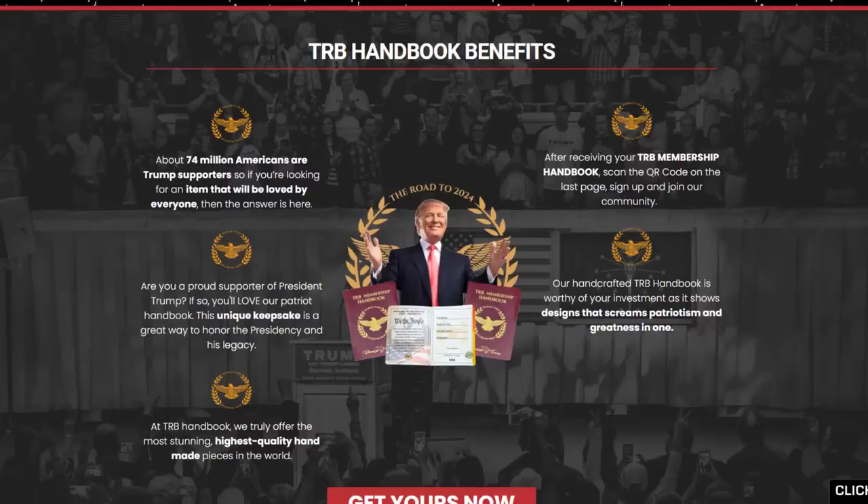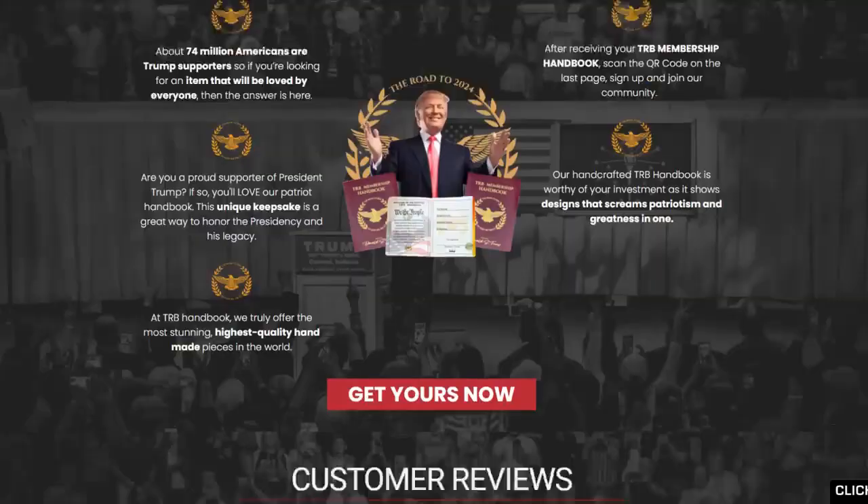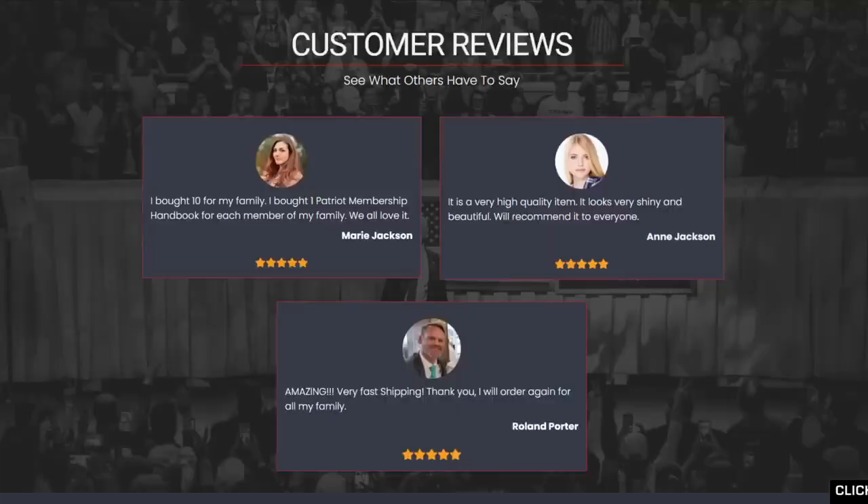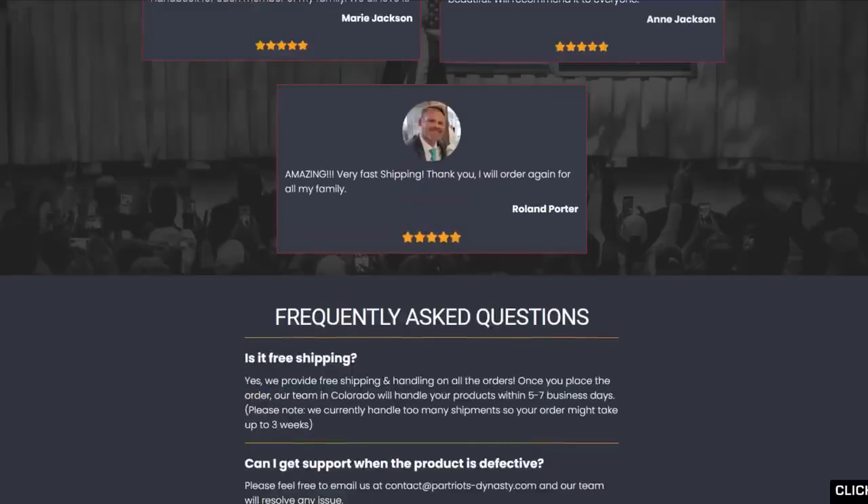The creators state that this handbook is the best-selling handbook out there, though it is unclear if they mean all handbooks or all Trump handbooks currently available. Even if buyers aren't sure what to do with the larger packages, they can pass out the TRB Handbook Membership as gifts or display them at home with other memorabilia. Due to the high quality of the product, the only way consumers can be sure they get authentic items is to visit the official website.